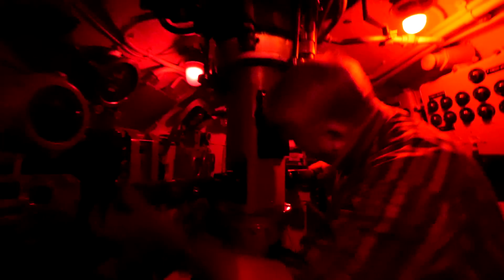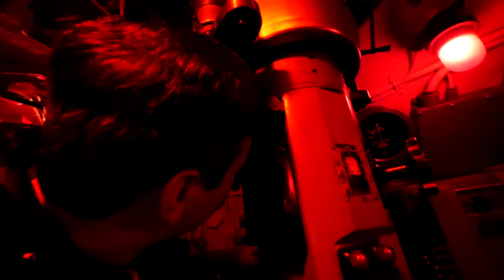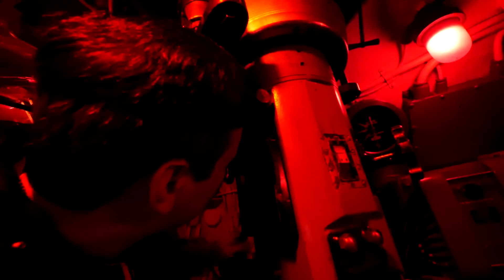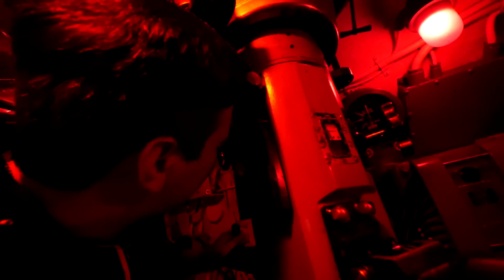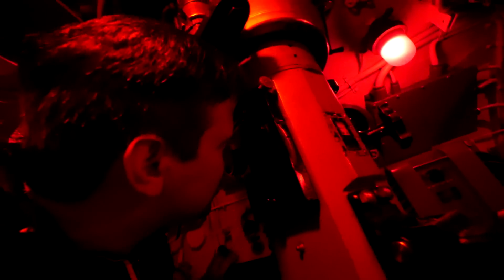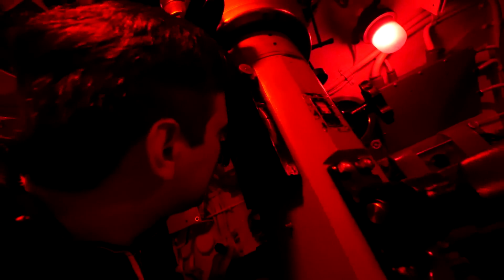Sergei, if you want to look through the periscope - right here. I can see Lake Erie. You can look up and down - it still works perfectly. That's why we don't allow the public up here, because it would break very quickly.